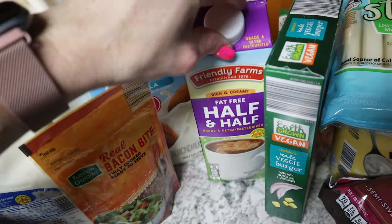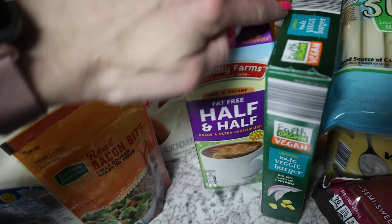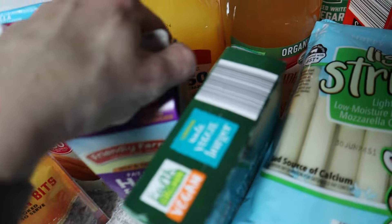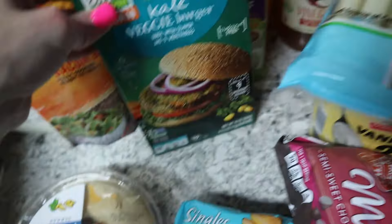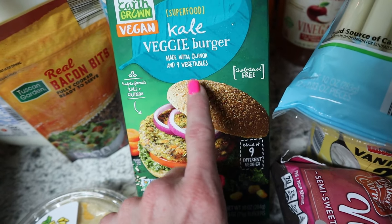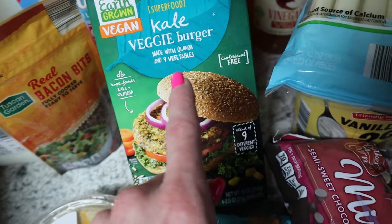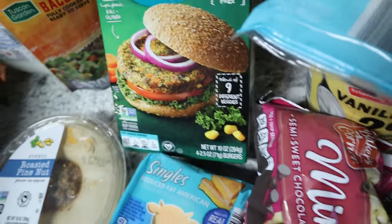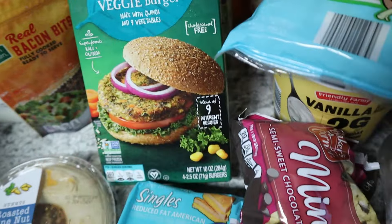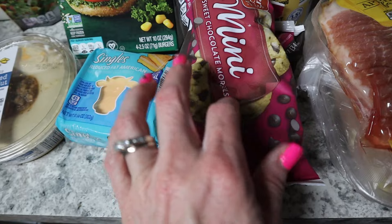Whipping cream was $5.19 at Aldi, which surprised me — I'm used to that price at other stores but not here. So I just picked up half-and-half instead because I like to make cold foam for coffee. Then one of my favorite Aldi finds: these kale chips — even Ryan ate one! They don't taste like kale and they're around $3.99. They're a seasonal item.